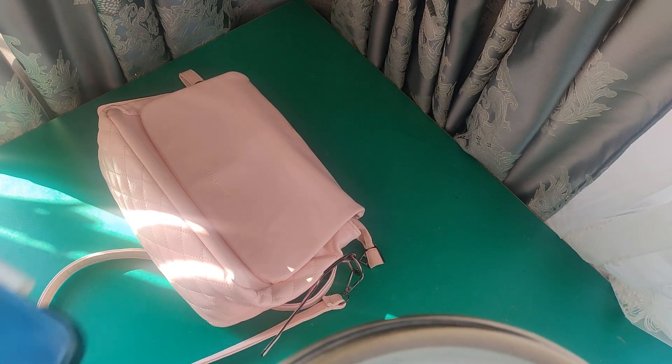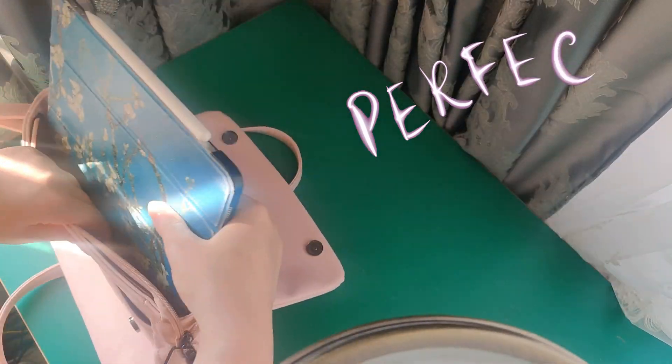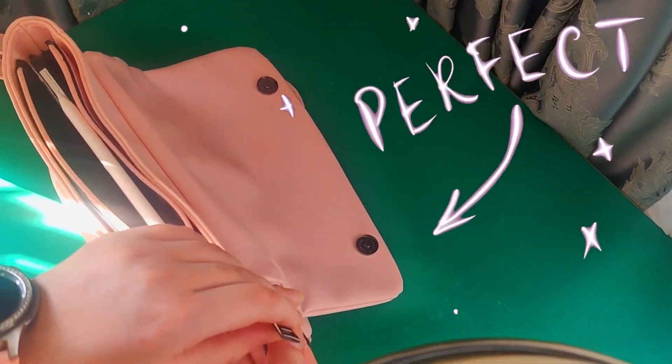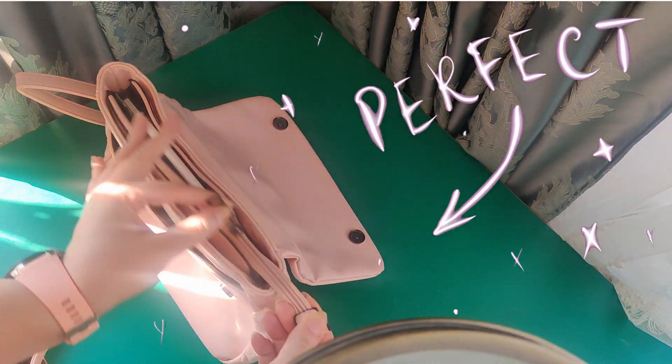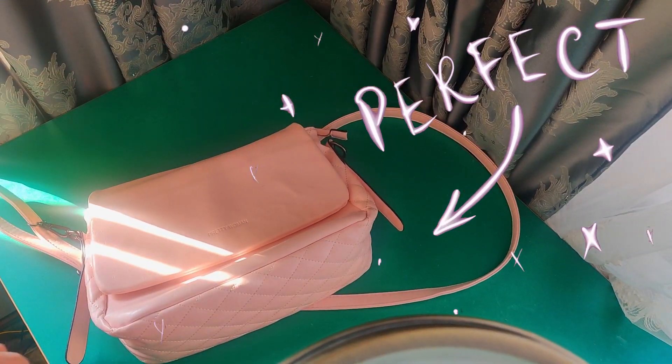Here we have it — I absolutely love it. It's 11 inches and for all my needs it's a really comfortable size.